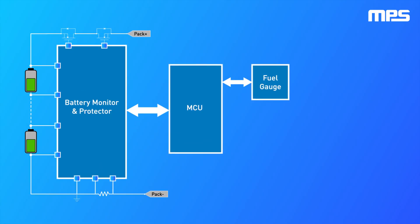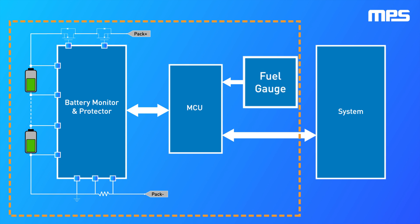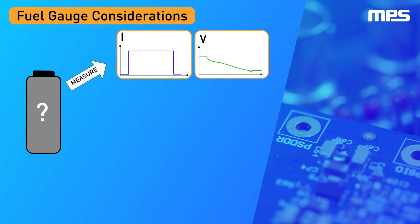One of the main functions of a battery management system is to provide useful information about the battery, such as the state of charge, or SOC. Fuel gauges are responsible for accomplishing this function. The SOC is not directly measurable and therefore must be estimated from measurable quantities such as current, voltage, and temperature.